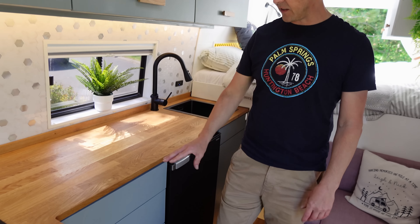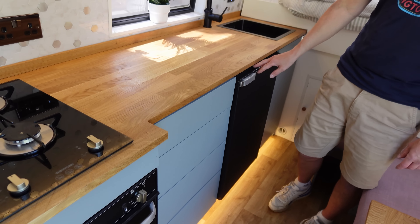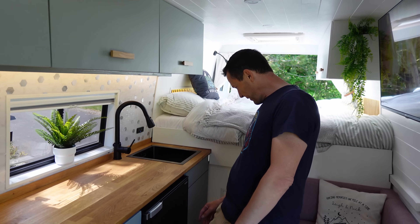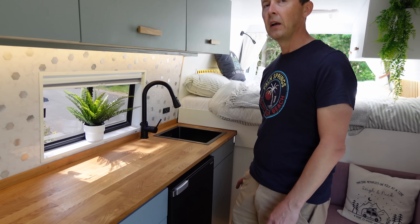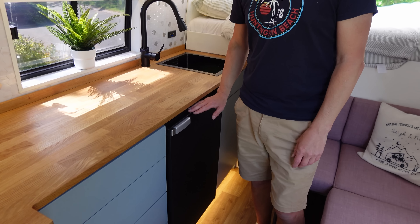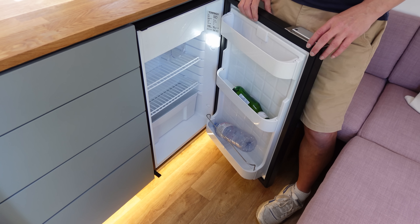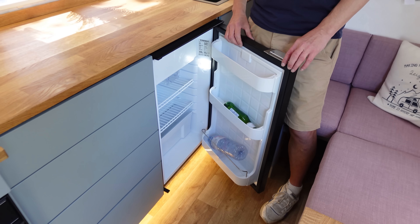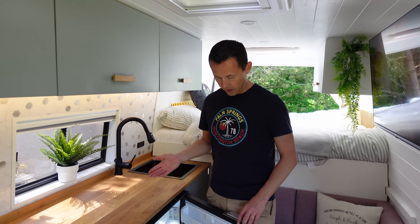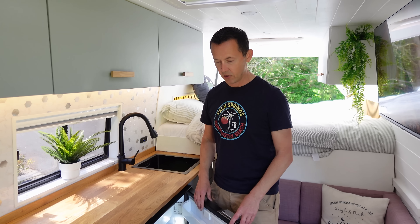The oven position and the hob and sink position are the same as the inspiration build. For the fridge we went for a Vitrifrigo C35i compressor fridge — very low power consumption but really powerful. Believe it or not, this thing runs on almost no power; the batteries stay at 100% continuously when not plugged in because it barely draws any power at all.